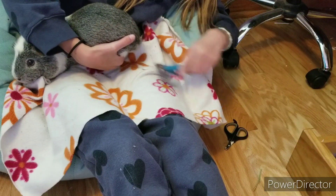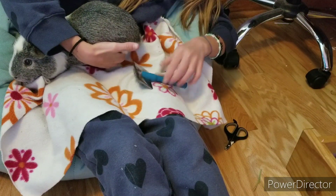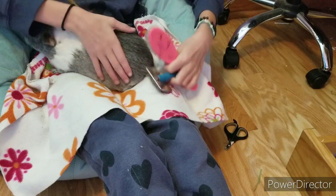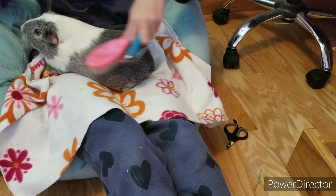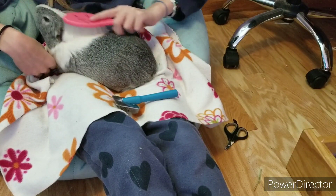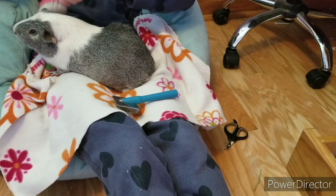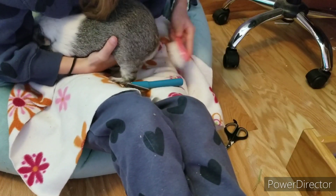I'm just brushing back here because it always gets matted and crazy. These two brushes — and the white nail clippers I didn't like as much — came in a set. His rosé is getting long. He looks so angry. He likes being brushed but not the nail trimming part, huh. He's really shedding right now because it's summertime.